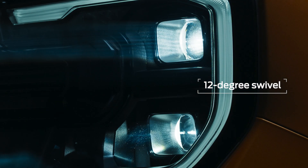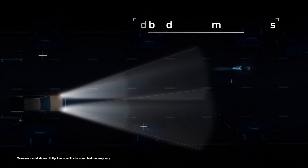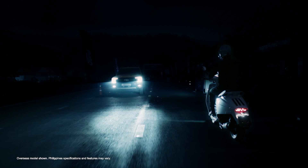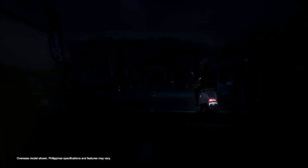High beams on for the next challenge. Ranger's Matrix LED headlamps are glare-free — they won't blind oncoming vehicles. But what about a motorcycle? Thanks to smart lighting, everyone on the road sees clearly.